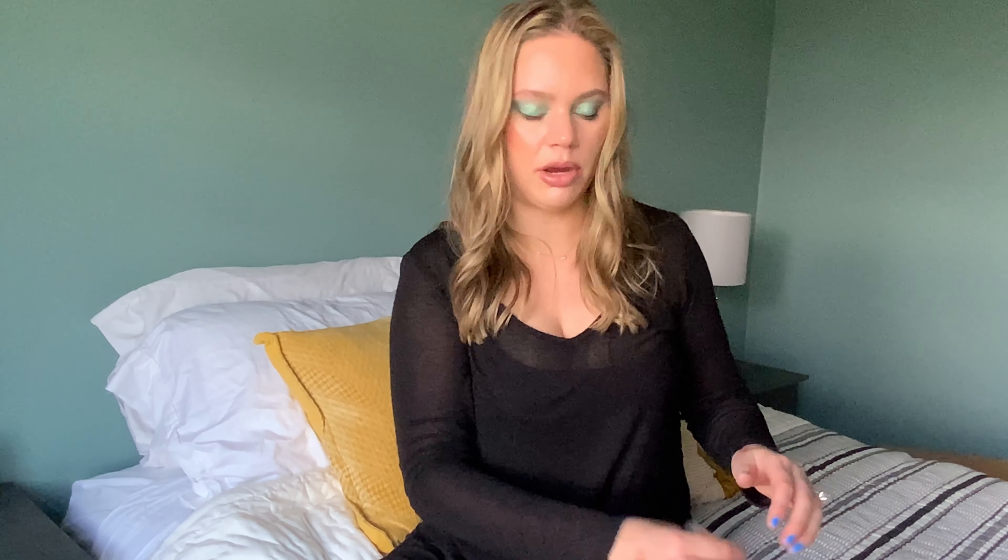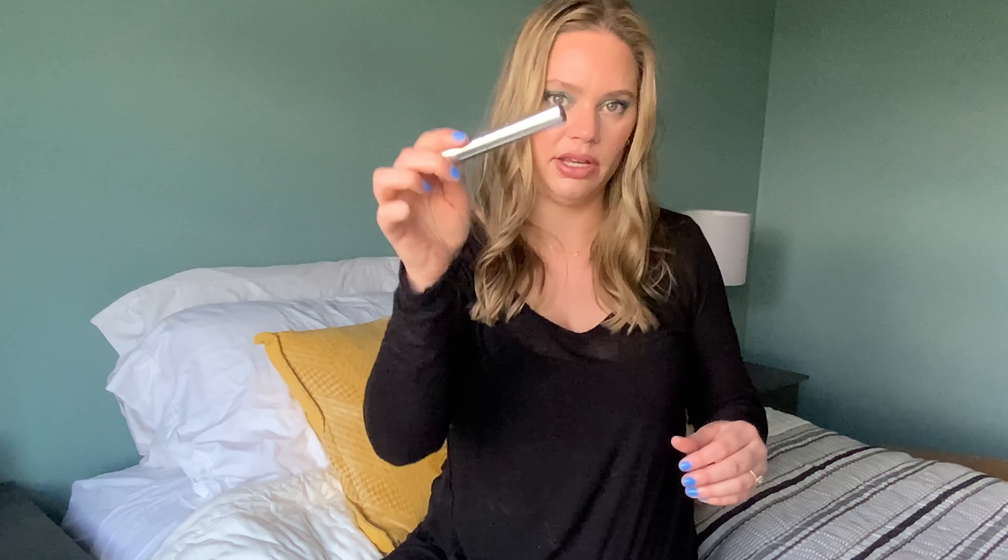For brows we already had brow products but I did add in the Anastasia Clear Brow Gel just to help my brow hairs stay in place while I'm at work. This one's already almost gone so it's a product I may be able to use up.